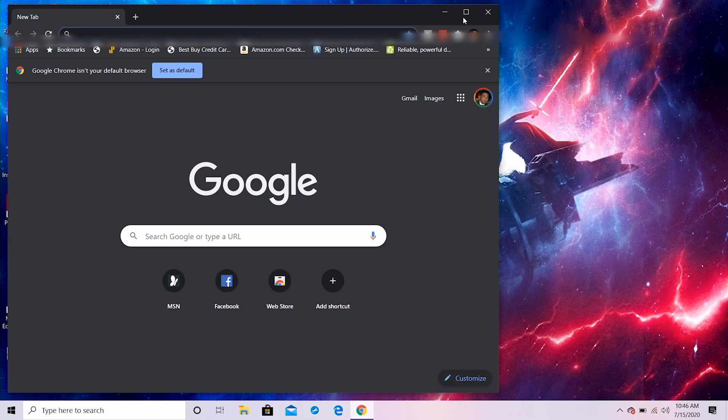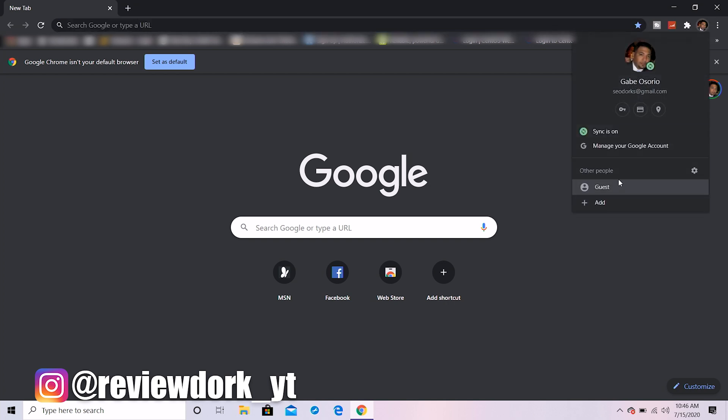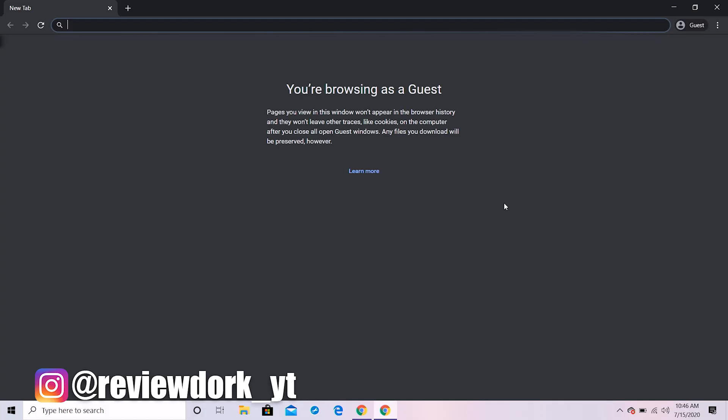We're going to open up Google Chrome right now. The first thing I want to show you is you can see all of my bookmarks — and that's a no-no. I'm going to click here and go on over to Guest. Now you're browsing as a guest. The reason why you'd want to do that is some of you might have extracurricular web browsing activities saved as bookmarks and you don't want anybody knowing what bookmarks you have. If someone asks to borrow your computer, let them log in as a guest and you're good to go.